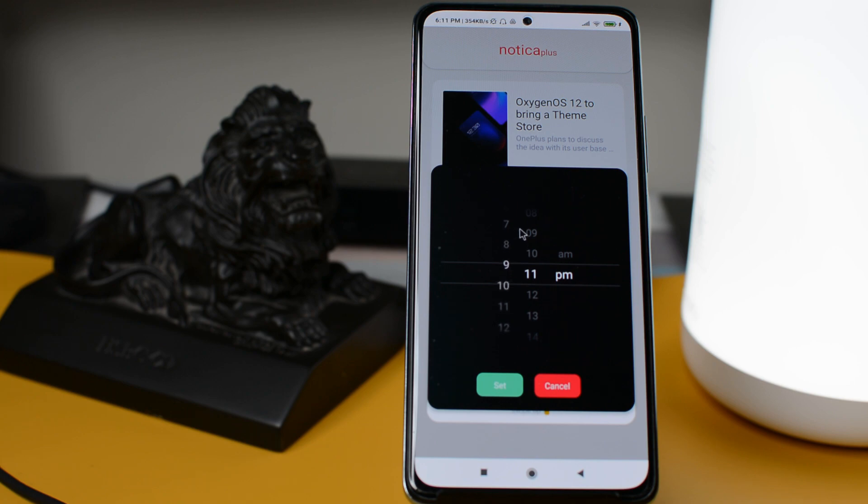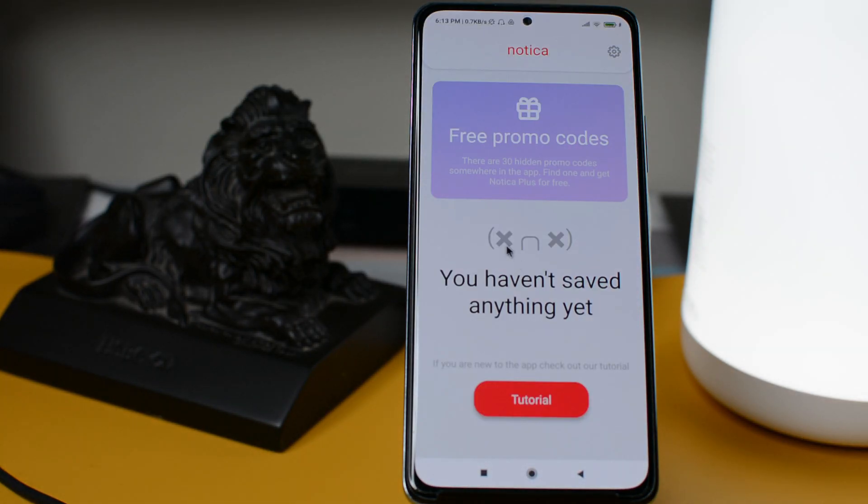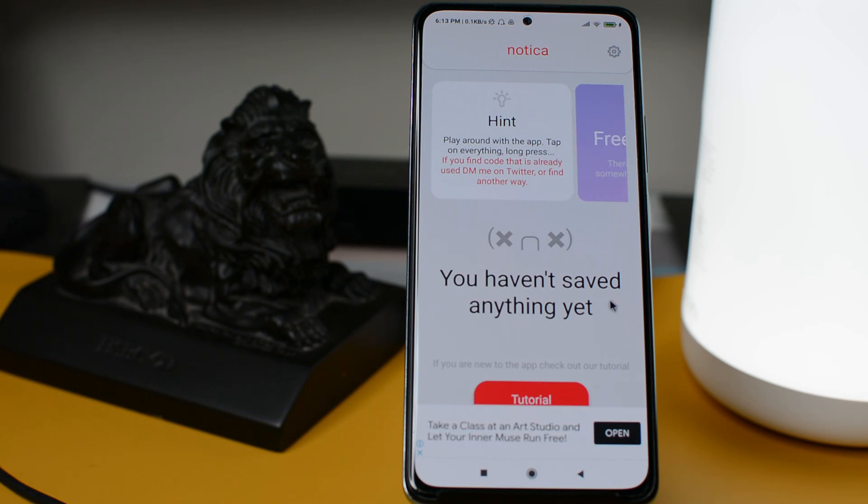Scheduling makes it fairly easy to access content when and what you have to watch or read. Currently the developer of this app provides a few promo codes as well, so explore the app and find out the code to upgrade it to the Plus version.